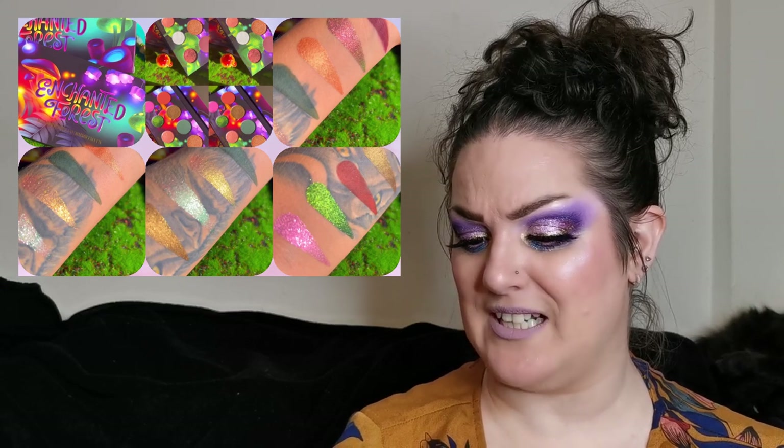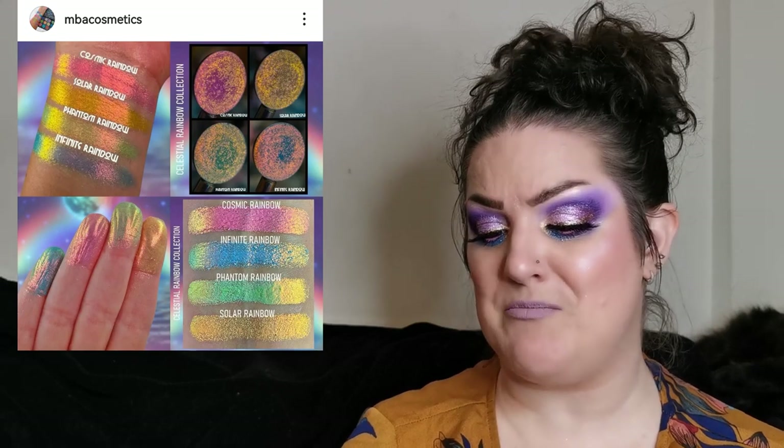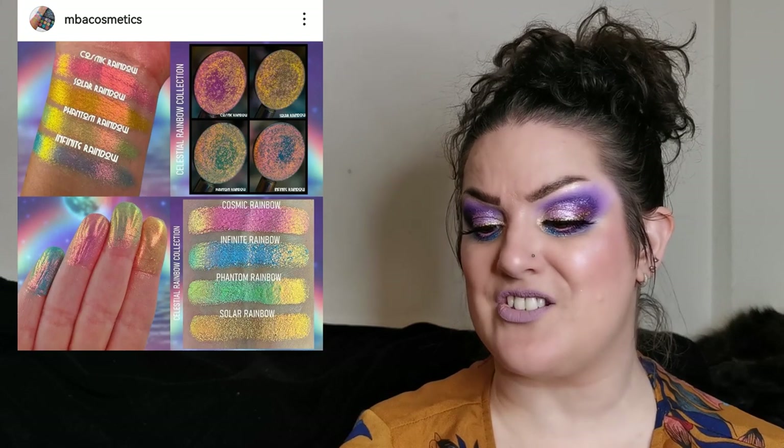Queen Cosmetics is a new-to-me indie brand and I love the look of this. Moving on quickly — MBA Cosmetics have their Celestial Rainbow quad dropping on Black Friday. They will only be offering it as a quad and inventory is limited. A four-pan magnetic palette will be optional. The celestial rainbow shades are multi-chrome rainbows and so shiny. They'll stock them later as singles, but for Black Friday it's available only as a quad. These look stunning — I still haven't tried anything from MBA Cosmetics yet.